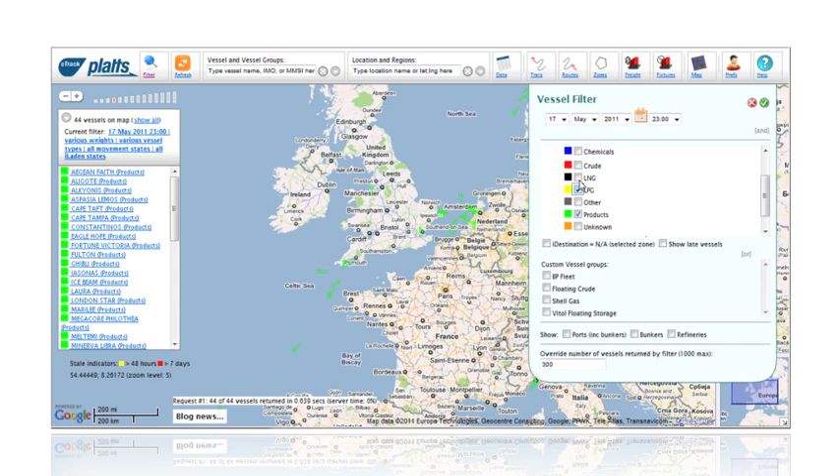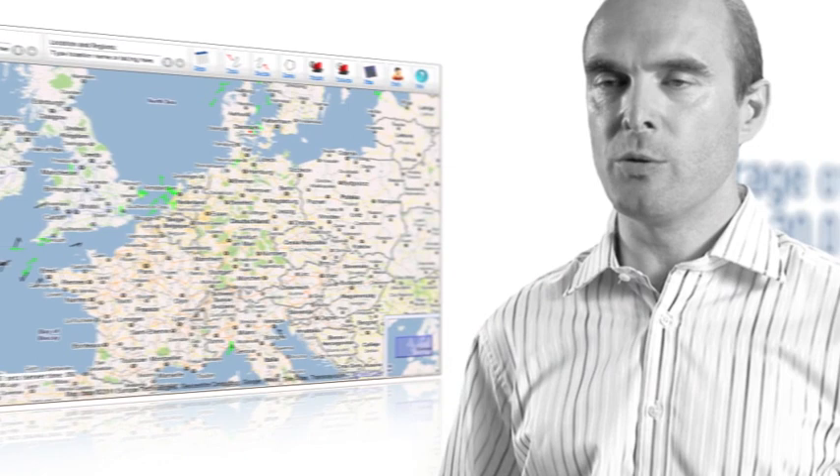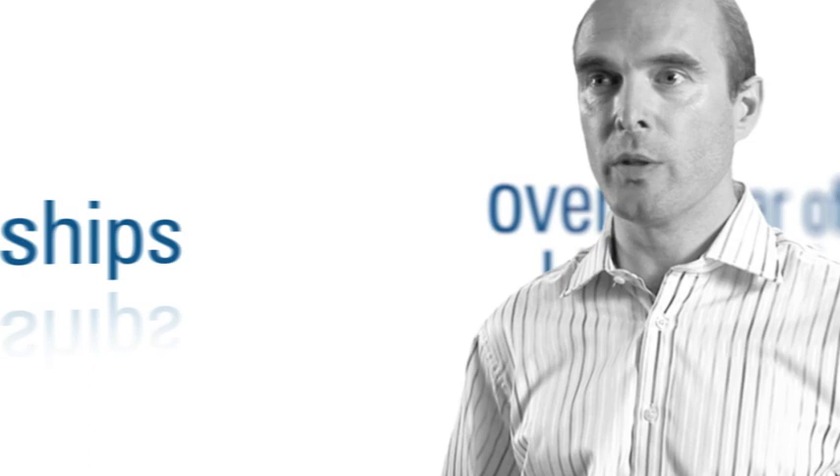We can access SeaTrack from anywhere in the world because it's web-based — it's always there for us. We can see ship movements and tonnage flows to and from every region around the globe, and we get coverage of over 30,000 ships in near real time along with over a year of historical data.